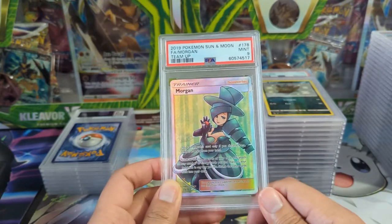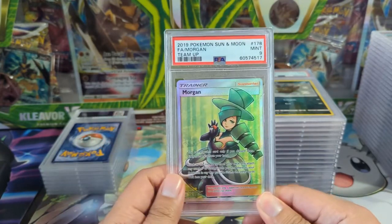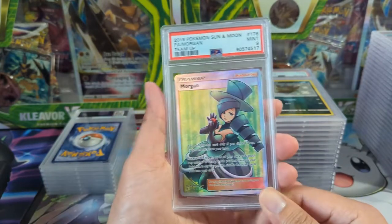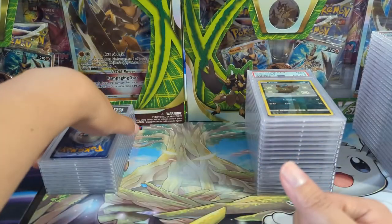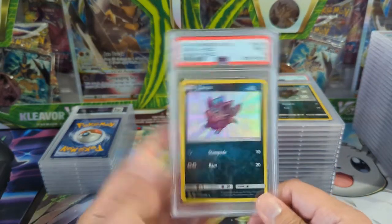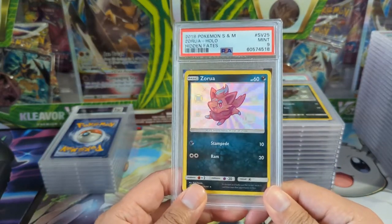We got a random Morpeko from Team Up. Team Up is one I regret — I think I traded away a lot of my cards. Even if I just kept all this stuff sealed, Team Up is definitely a product that there's not a lot of, and not as many reprints as sets these days.